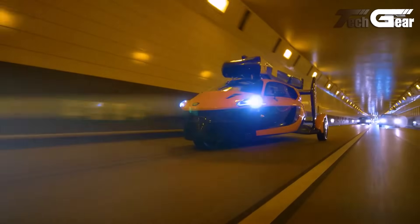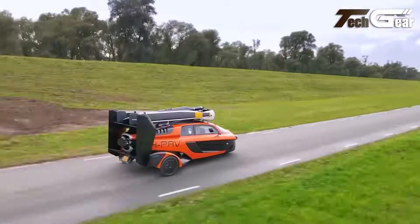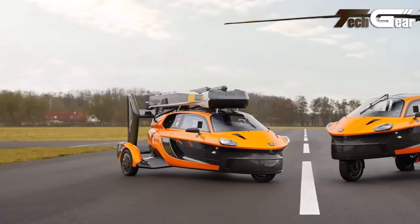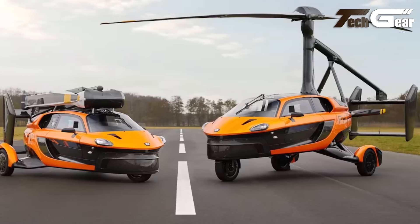The PAL-V Liberty is available in two editions: the Sport and the Limited Edition Pioneer, with prices starting at 300,000 euros for the Sport model. As of August 2024, the first deliveries are anticipated in 2026.